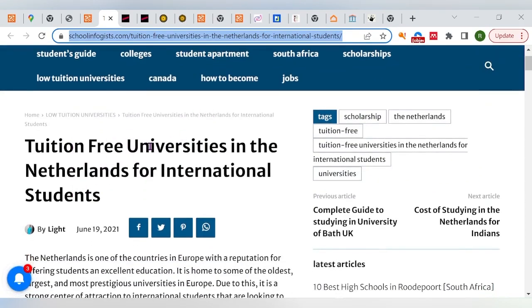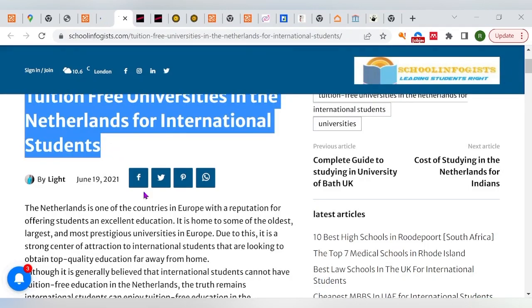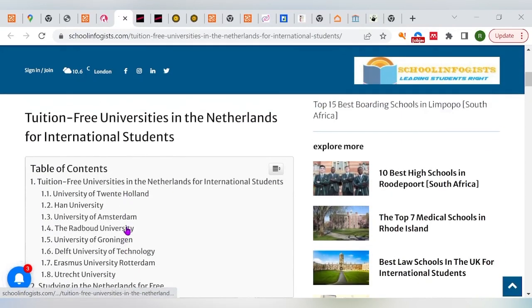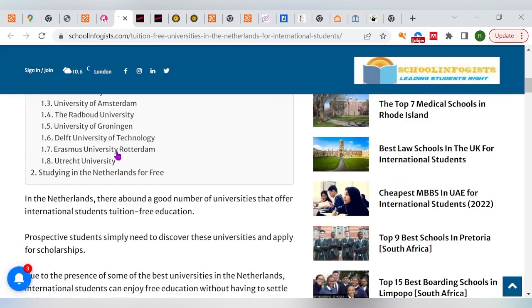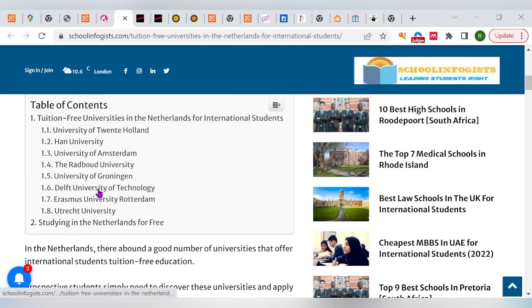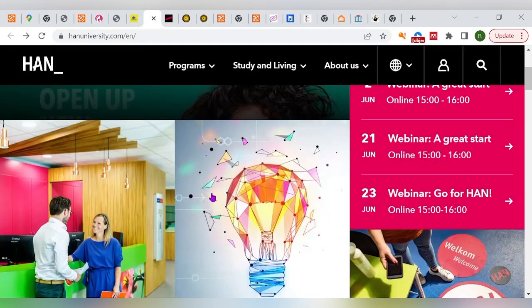I want you to use this guide — a great website I'll leave in the description — where you'll find tuition-free universities in the Netherlands for international students. It's a well-written article listing eight universities where the tuition fee is really quite low. But for this part of the video we're focusing on scholarships, so let's take a case study. Let's look at Hans University as our first example.